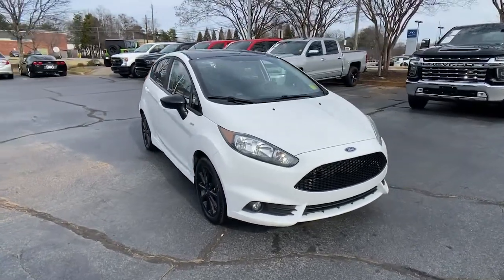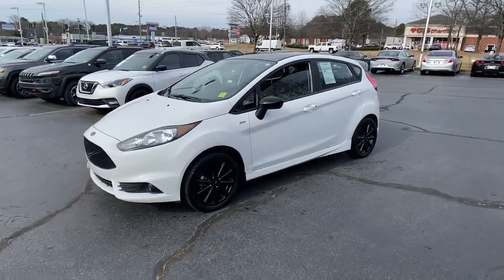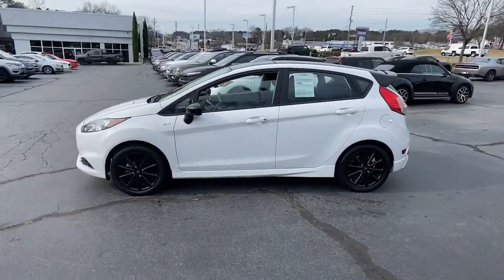You just found the 2019 Ford Fiesta. With less than 10,000 miles on the odometer, this vehicle provides excellent value.